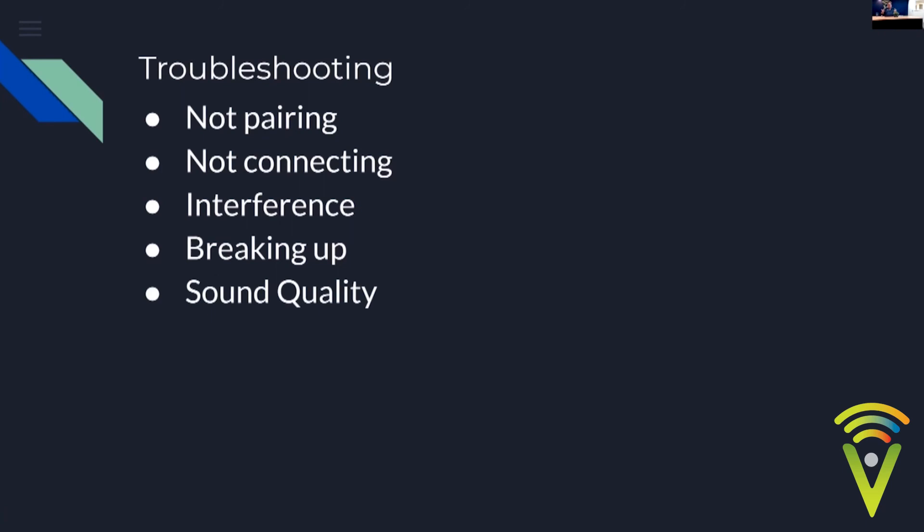If a sound quality problem persists after restarting, it might indicate something wrong with the hearing aid itself, which would need to be looked at by your audiologist.